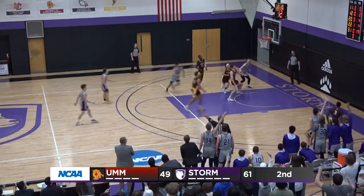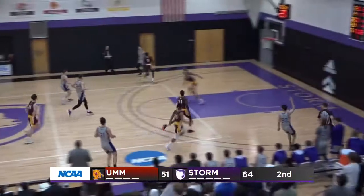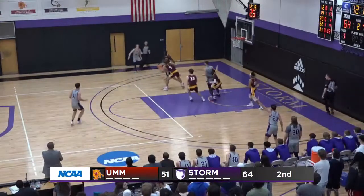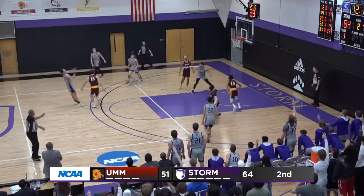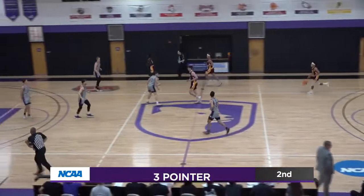There's Van Dam, corner three — buttermilk! Nothing but net, he's up to 22. Van Dam wide open, three-pointer — buttermilk once again! He can't even hit the rim right now!